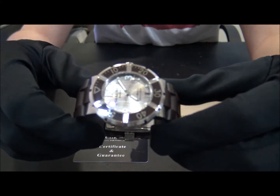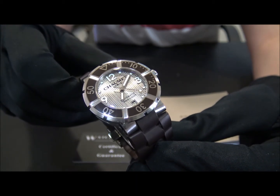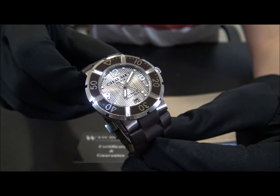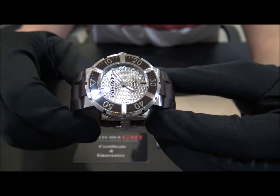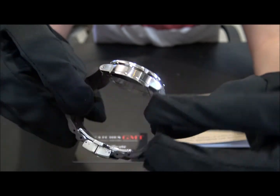We offer 24 hour shipment to all Europe, also international, with full insured service. Visit us at watchesgmt.com.